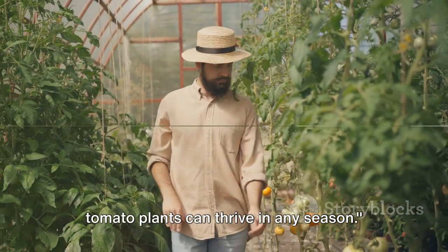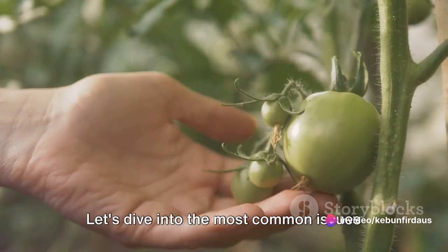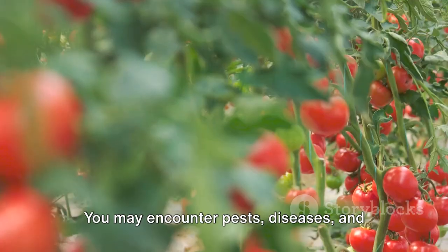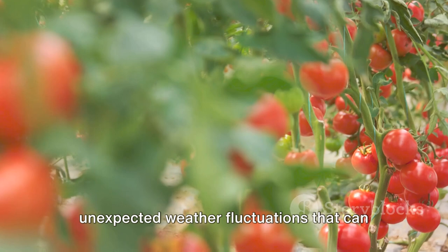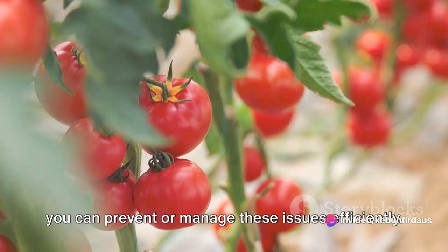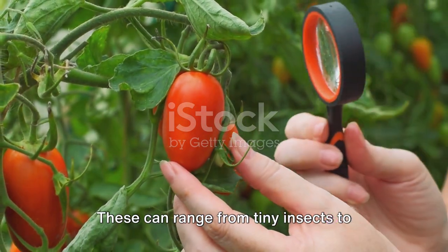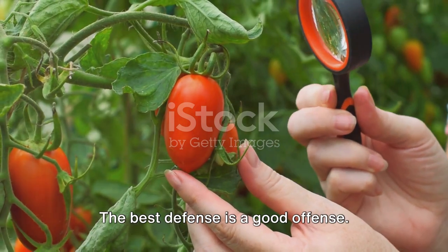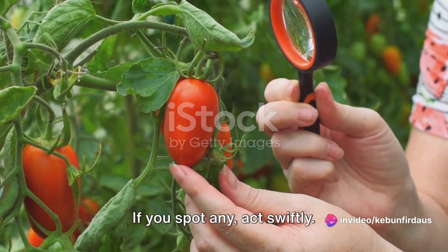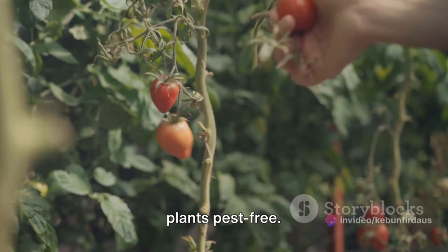Tomato gardening can come with its own set of challenges — pests, diseases, and unexpected weather fluctuations that can put your tomatoes at risk. But with the right strategies, you can prevent or manage these issues efficiently. Regularly inspect your plants for any signs of pests and act swiftly if you spot any. Non-chemical solutions like handpicking and organic sprays can help keep your plants pest-free.